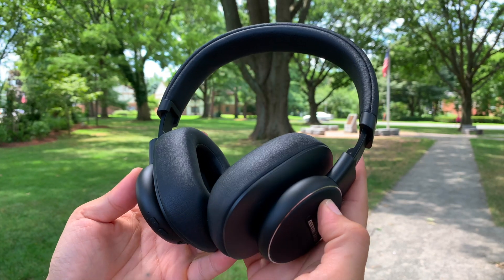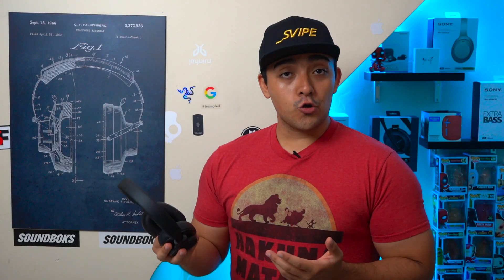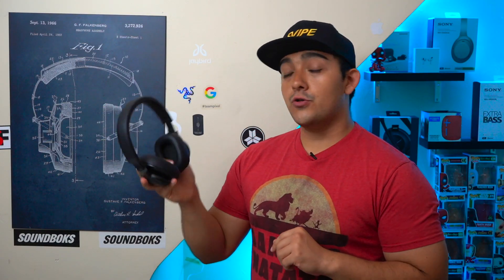Even though the new Harman Card and Fly ANC's do have some redeemable qualities to them, unfortunately I can't help but feel that these headphones are dead on arrival. It's just very hard to justify getting these headphones when compared to other mid-tier ANC headphones like the Sony XB900N or the Surface Headphones 2.